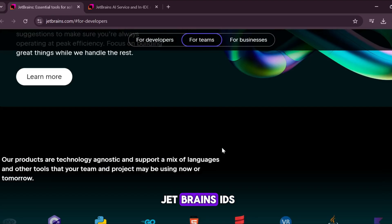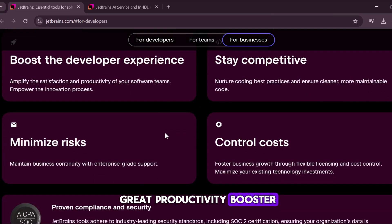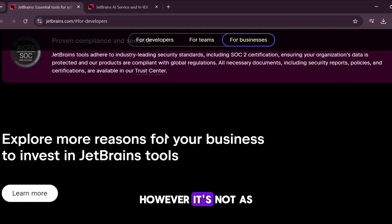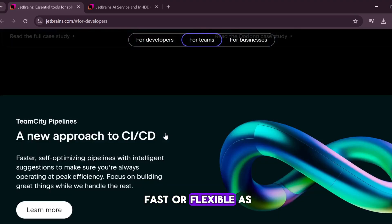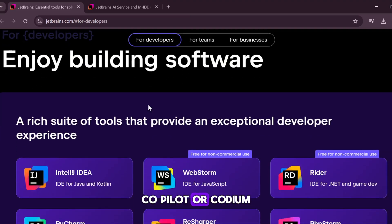If you already use JetBrains IDEs, AI Assistant is a great productivity booster that integrates seamlessly into your workflow. However, it's not as fast or flexible as standalone AI coding tools like GitHub Copilot or Codium.